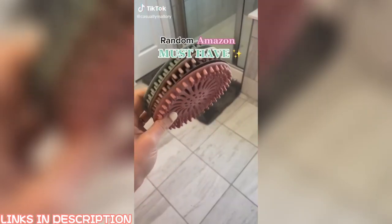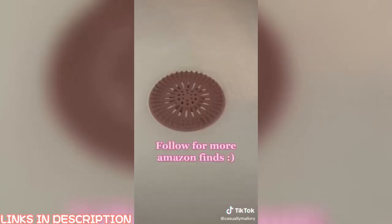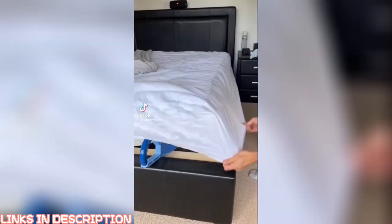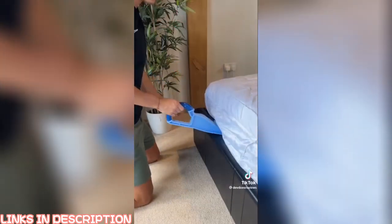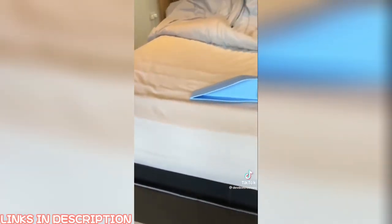Another random Amazon must-have: these silicone hair catchers come in a pack of five for under ten dollars. Just set the mat on the bottom of your drain and you'll never worry about hair clogging your shower again. I also found this gadget that makes putting on bed sheets and mattress liners way easier — it acts as a wedge to lift up the mattress so you can tuck it underneath and make the edges look neat. Great for older people or if you just don't want to break a nail.